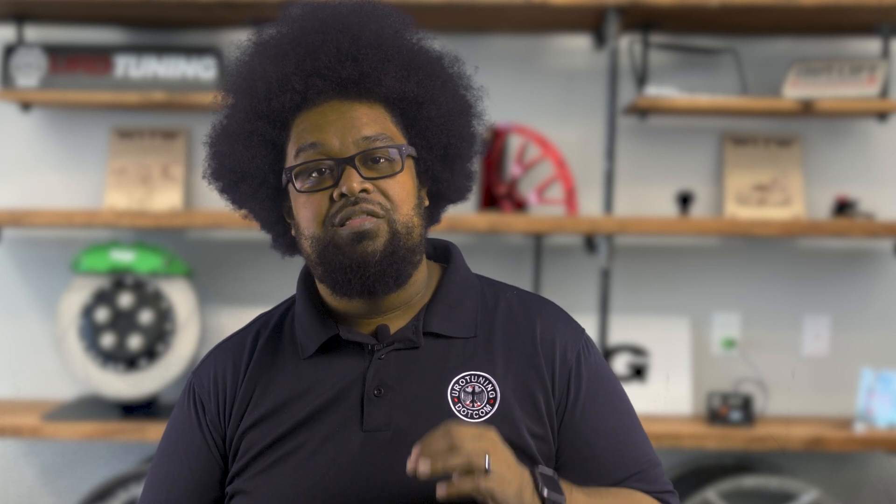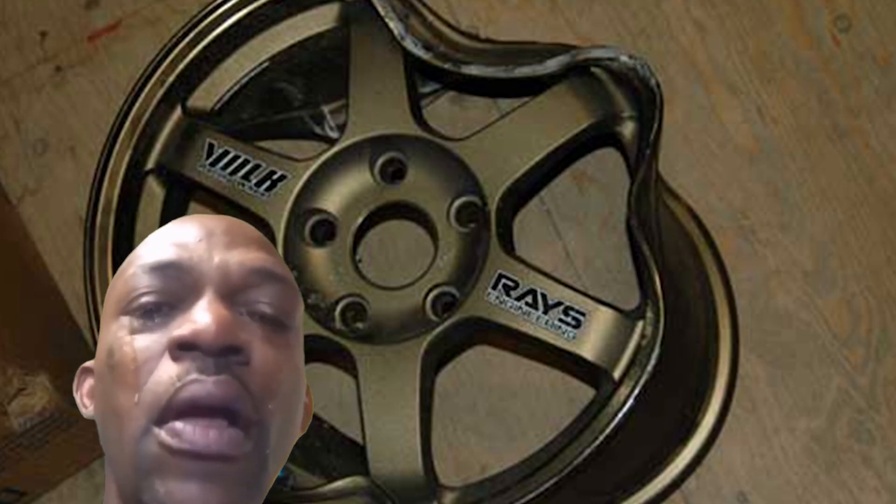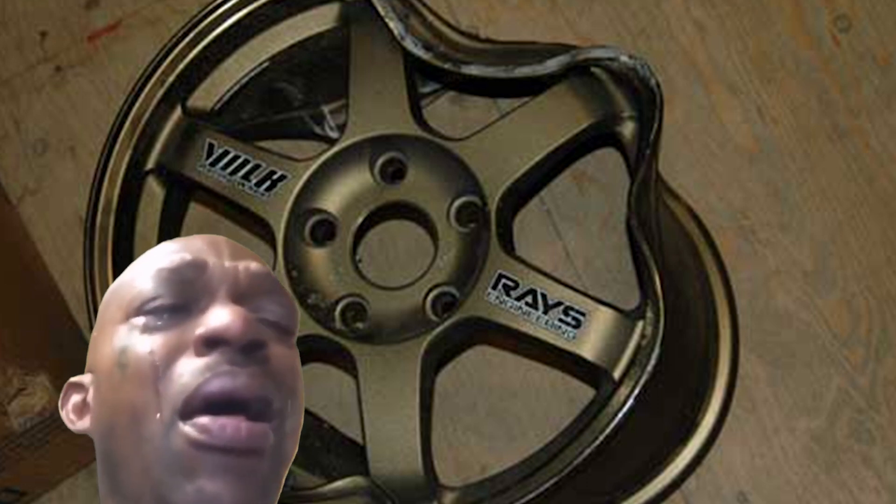Once this is completed, it is heat-treated to condition it, then it is turned into the customer's final requested configuration. This process causes the wheels to be extremely strong due to refining the metal grain. An advantage to this technique means potential failure points that affect typical cast wheels — like porosity or cavities — are eliminated. A forged wheel will instead bend rather than break due to the construction method. It resists cracks, and oftentimes it will be repaired more easily.